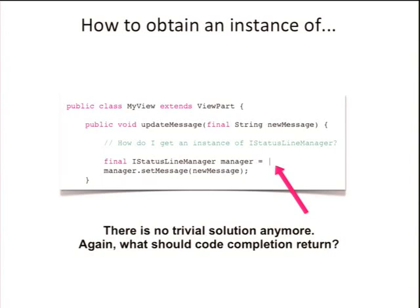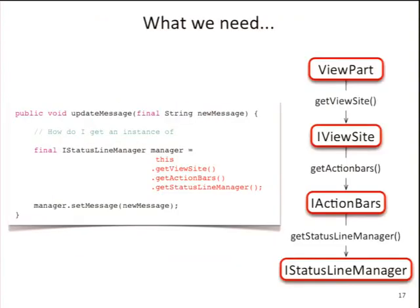Now let me go to another kind of code completion. Who is using IntelliJ? Two guys — Eclipse committers, I see. There's some fancy code completion in IntelliJ called call chain completion. Say you want to get an instance of a StatusLineManager inside a view — you have to call getViewSite, getActionBars, getStatusLineManager, and then you have the instance you need. That's three or four hops to get an object you actually want to use, which is pretty challenging the first time you use these APIs.